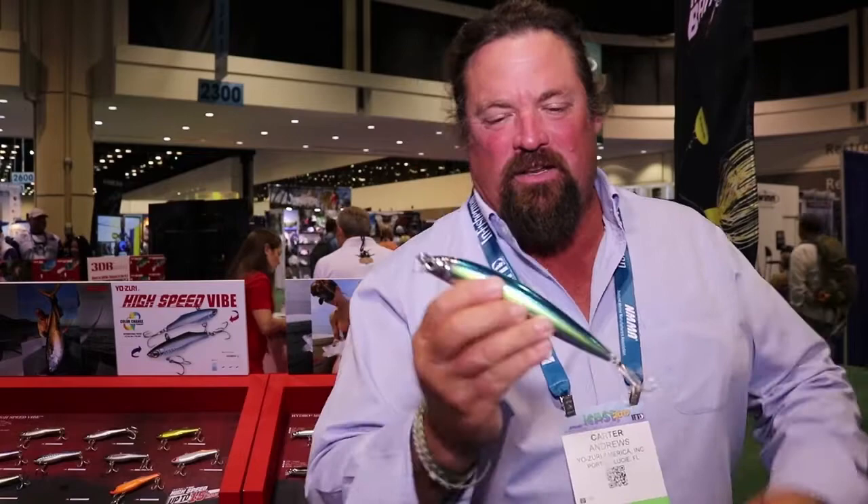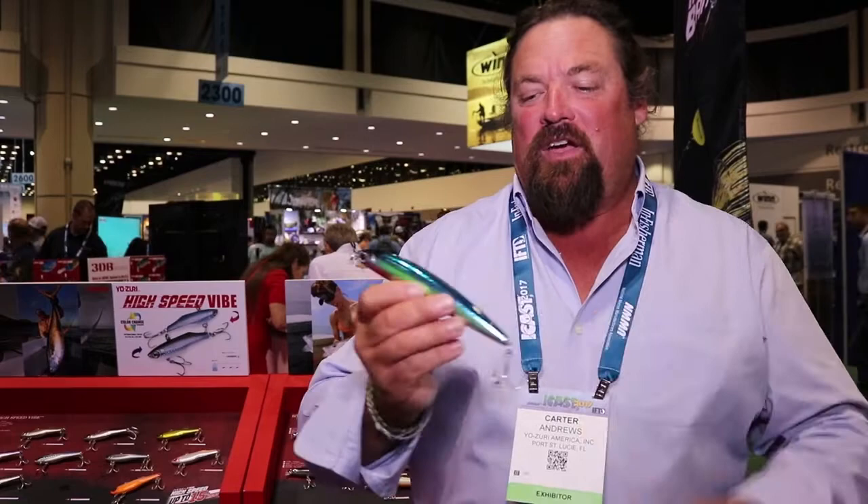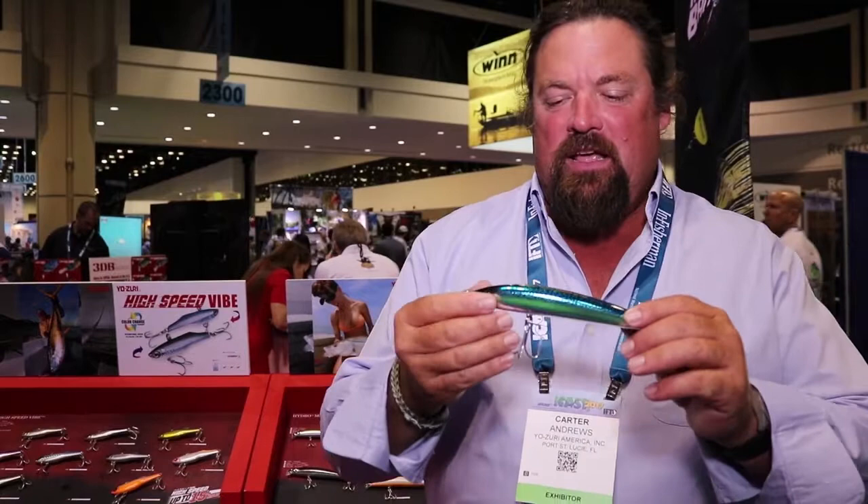Whether I'm fishing off the jetties or the docks in the northeast and the southeast, the castability is incredible. With that weight transfer I'm going to get a dart-like action, so I've got great distance but I also have really good accuracy with this bait.